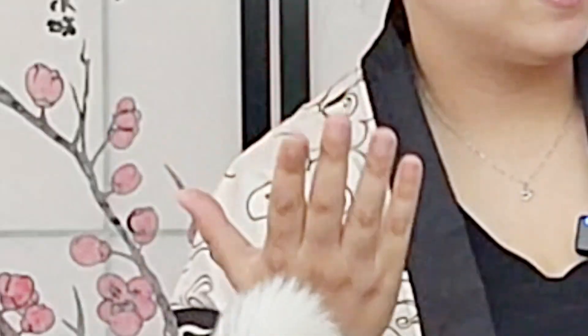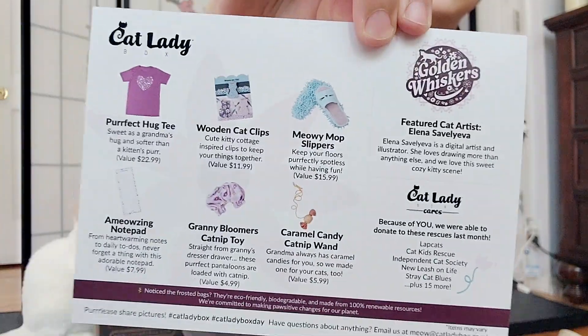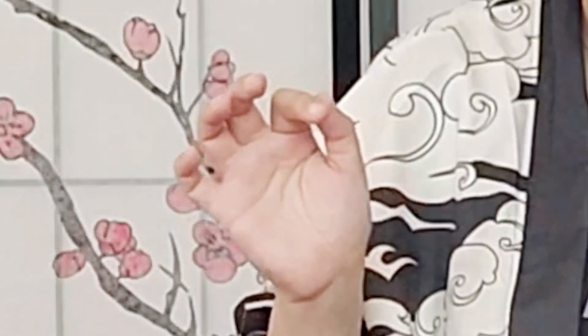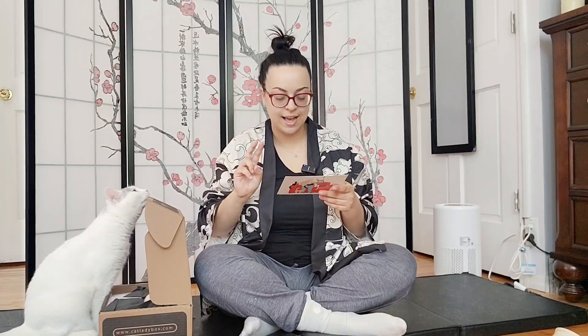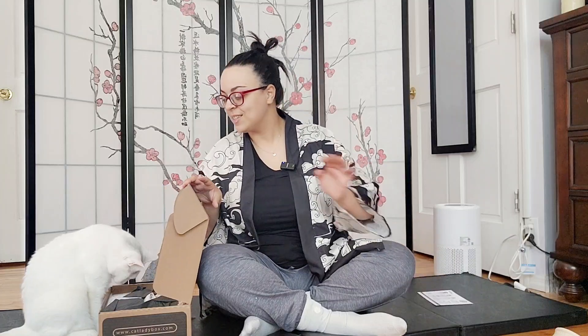Let's go ahead and pick up the product card. There is what looks to be a woman sitting on a couch surrounded by a variety of cats. This month's theme seems to be Golden Whiskers. It looks like we have six items, including two cat toys, so let me go ahead and start taking out each item individually.